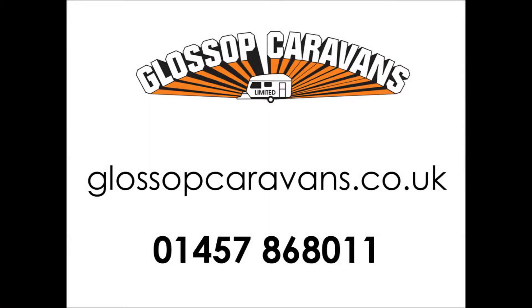This is the 2013 Glossop Caravans Swift Escape 664.